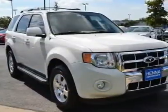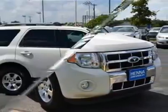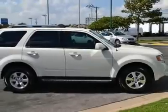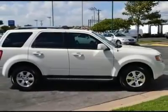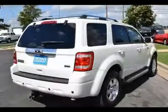Yet model for model and feature for feature, Escape prices are very good. It scored the top rating in the IIHS Frontal Offset Test. This Escape has plenty of passenger space and a hatch area with cargo room galore.